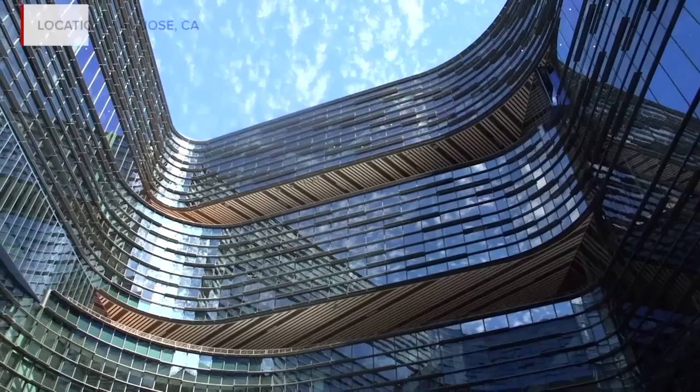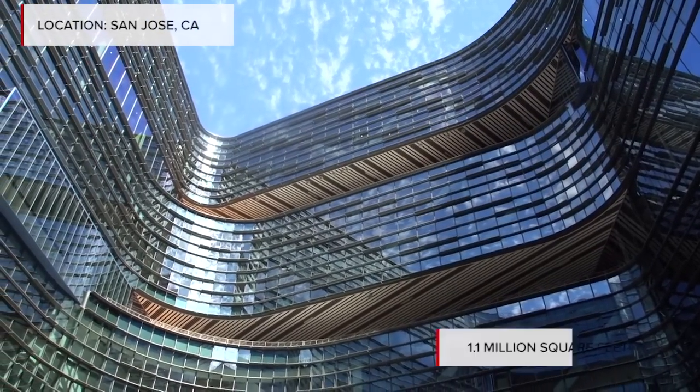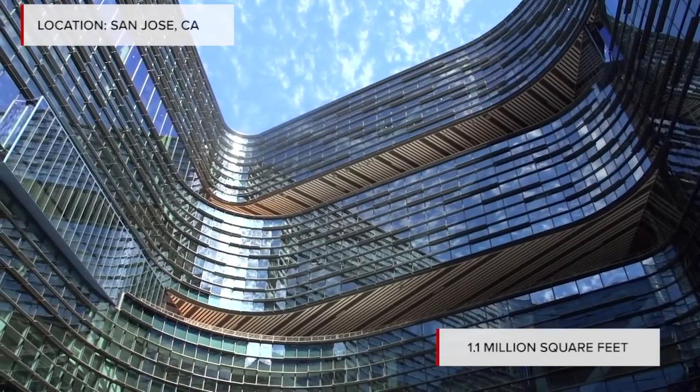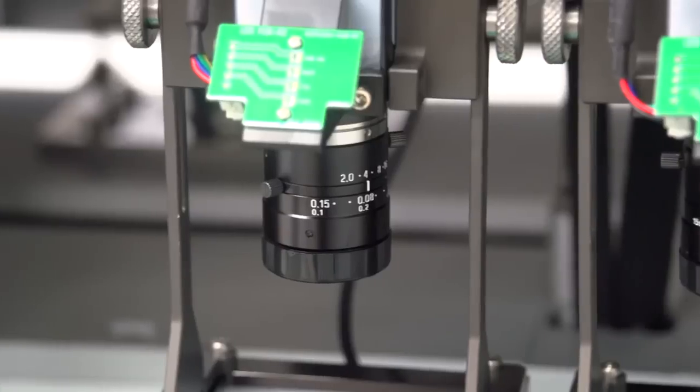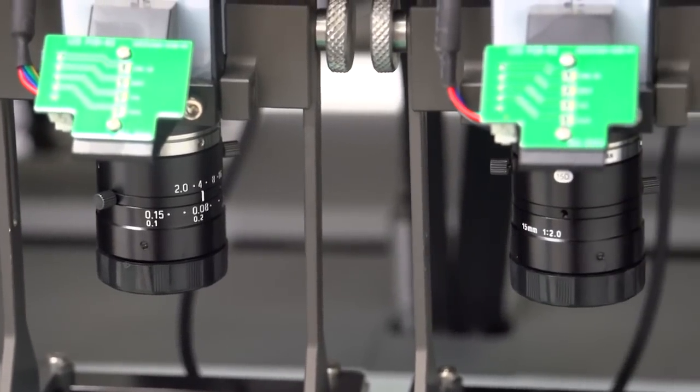We really think that Silicon Valley is the right place to be for research and development and to be close to our customers, so we made this large campus investment here. It's about 1.1 million square feet, so we're ready for the next 30 years and beyond. We really wanted to be close to customers and have this as an R&D center with labs that actually do design.